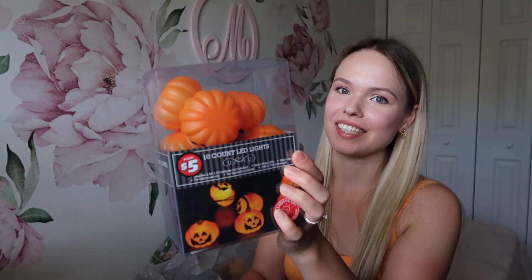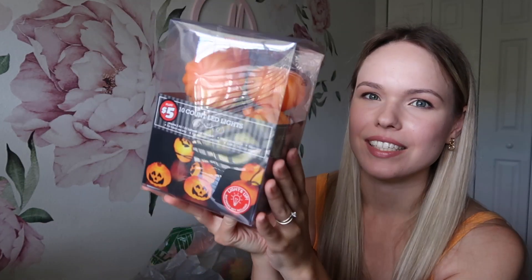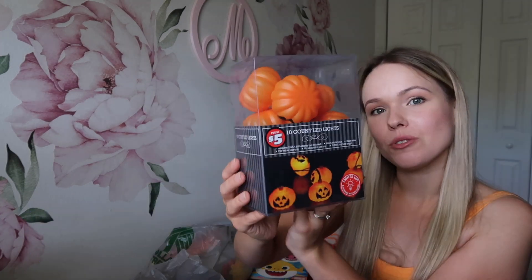The Dollar Tree I went to has that Dollar Tree Plus section. I decided to get these light-up pumpkins. I hope they're not gonna scare anybody, but I just want that little bit of spookiness at Halloween time. I don't like the skeletons or anything like that, but angry-looking pumpkins — I think this is spooky enough, and I'm sure Mikaela will love this. Halloween is apparently one of her favorite holidays.